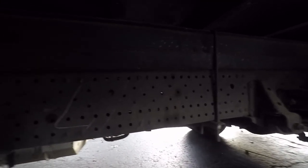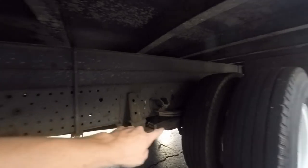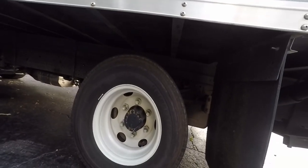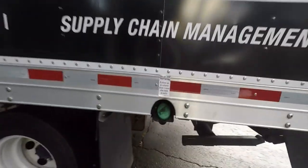Here's the battery box. Something weird I notice about these Isuzus is look how many holes are in the frame for upfitters to put different bodies, attachments, and boxes — there's a hole every inch. This is a spring suspension chassis in the rear. These are also Bridgestones. Your diesel fill is back here.